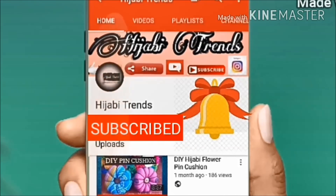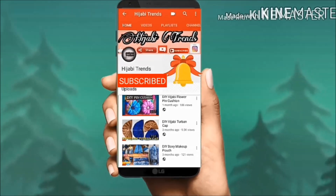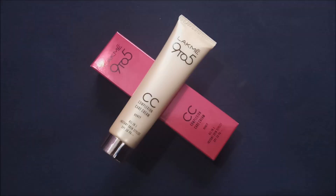Subscribe to the Hijabi Trends channel and don't forget to press the bell icon to be notified for future updates. Assalamualaikum, welcome back to my channel, and if you are new here then don't forget to subscribe. If you guys like the video, then do hit that like button.